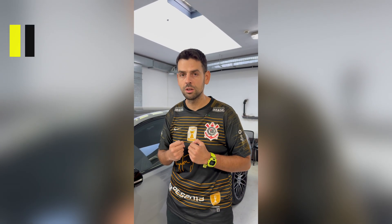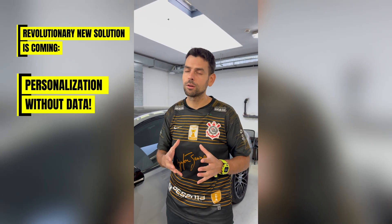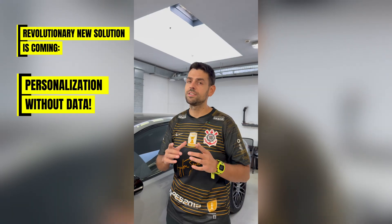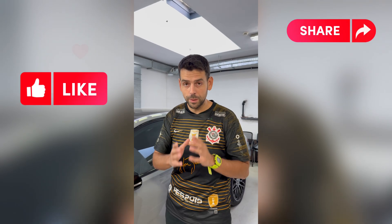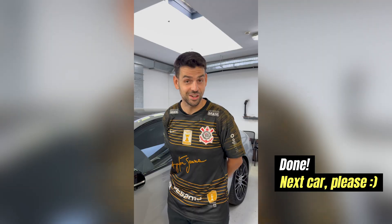Now that we've seen what we can do when we can extract information from the old transmission, one of our next videos is going to show you what happens when we cannot extract this data — so stay tuned for that. Like, share, subscribe, all that good stuff, and please let us know what you think of the new format. Done — next car, please!